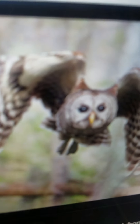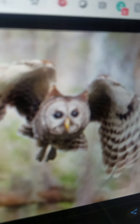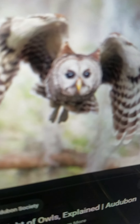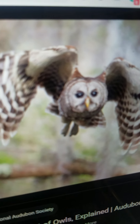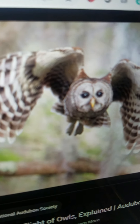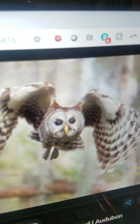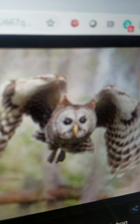Owl. It is a bird that lives in the forest. It is nocturnal, which means it sleeps during the day and flies at night. It eats small animals such as mice, birds, and insects. Owls are very silent and good at being unseen. They can fly very silently and very fast.